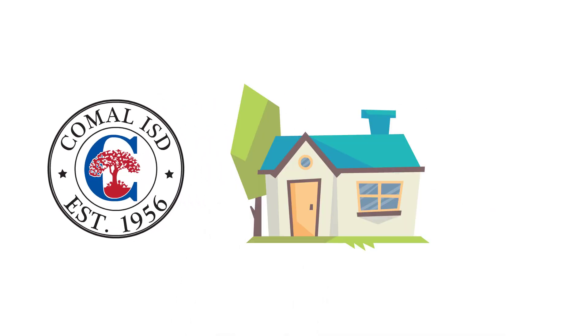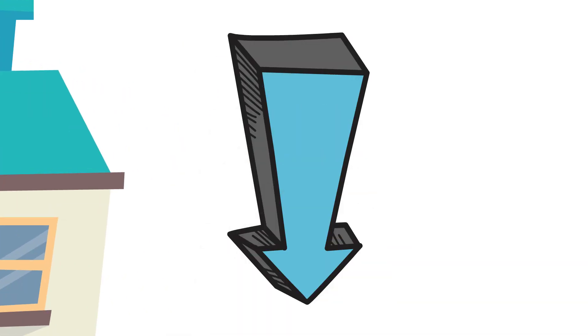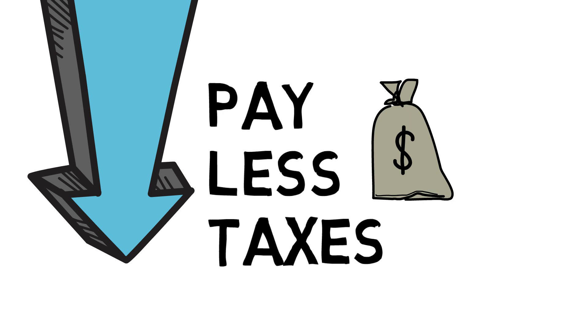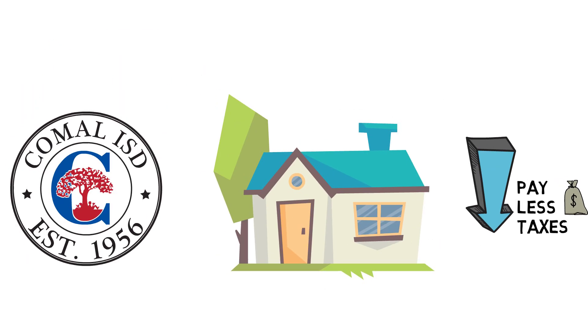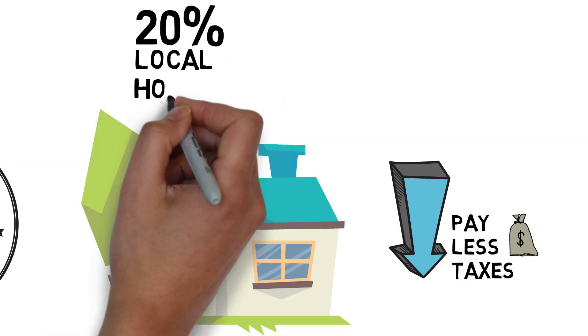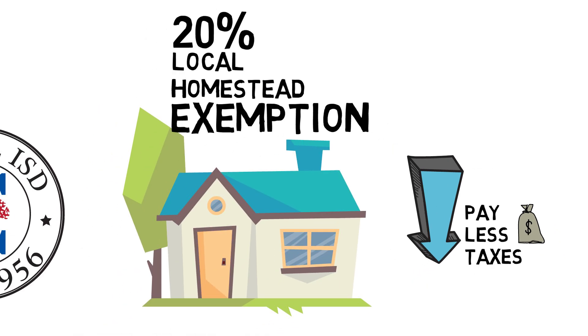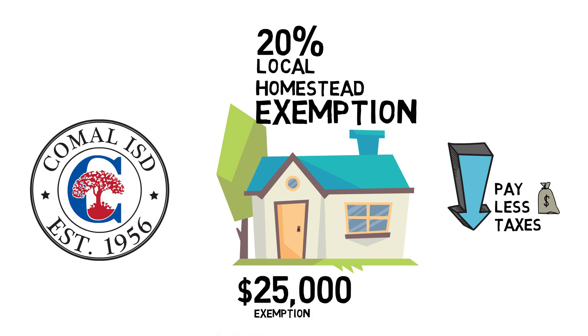Did you know that if you are a homeowner in Comal ISD, you have one of the lowest effective school district tax rates in the area and pay less taxes on your home than if it were located in another school district? That's because Comal ISD grants homeowners an additional 20% local homestead exemption on top of the normal $25,000 homestead exemption given by the state — something that no other school district in the area does.